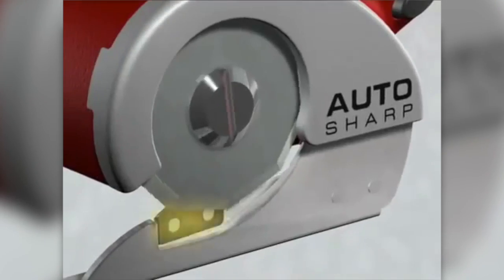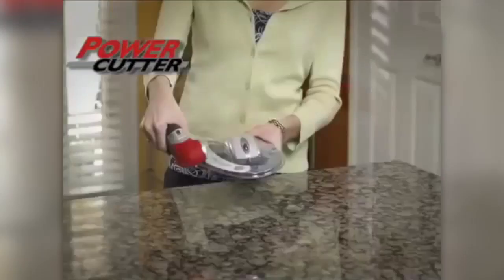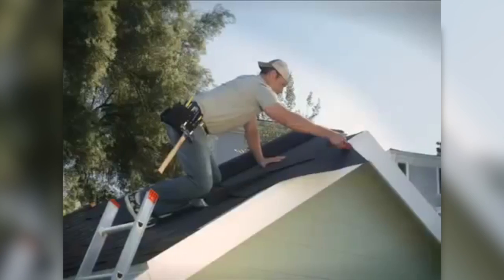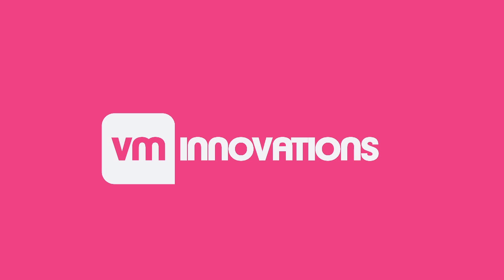With powerful lithium ion technology and an auto sharp blade system, Skill's lightweight power cutter will soon become your favorite tool too. Look sharp, cut sharp. The Skill power cutter — it cuts just about anything.